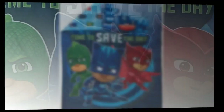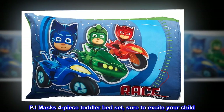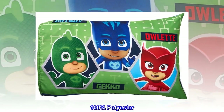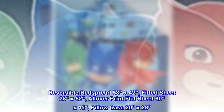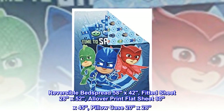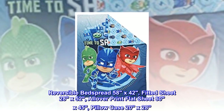Polyester. Imported. PJ Masks 4-Piece Toddler Bed Set, sure to excite your child. 100% polyester, machine washable. Reversible bedspread 58x42, fitted sheet 28x52, all-over-print flat sheet 60x45, pillowcase 20x28.